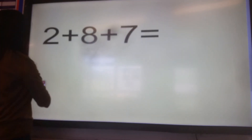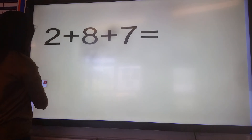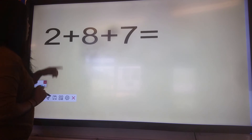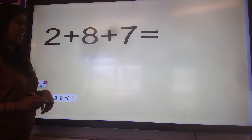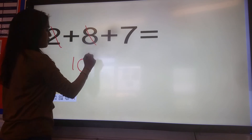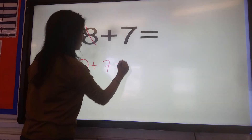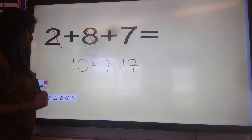One more question: two plus eight plus seven. Off you go. Two plus eight — we know that's going to be ten. Ten plus seven is going to be seventeen. Well done if you got the answer to that question correct.